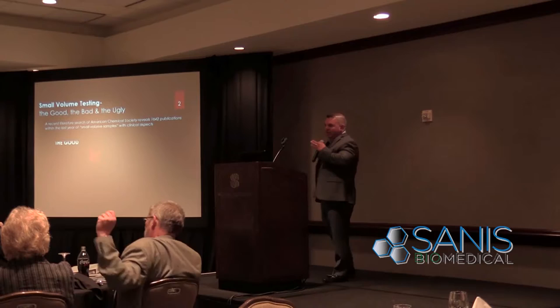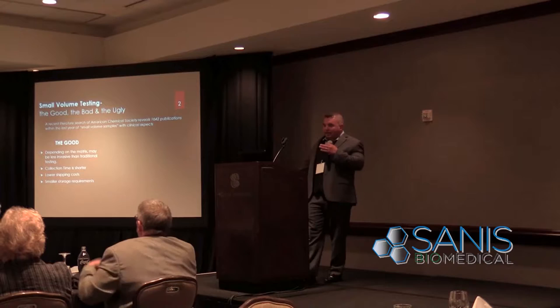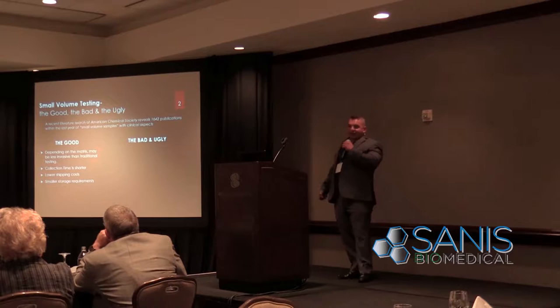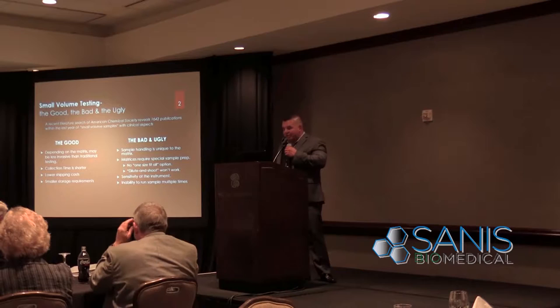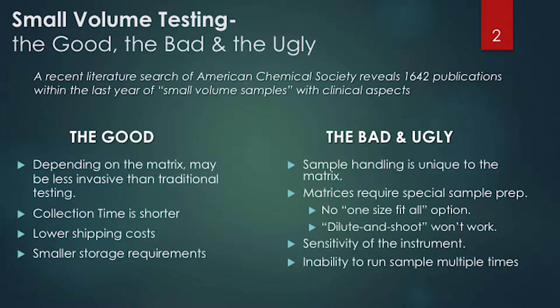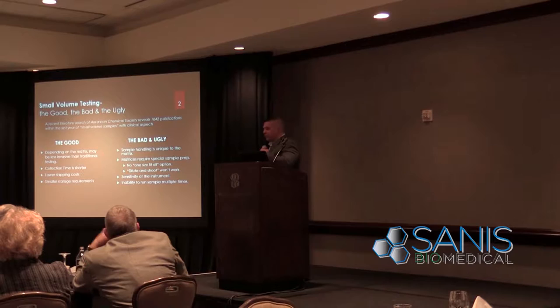If you pull a quick scientific search, you'll find 1,642 publications in the last year mentioning small volume samples with some type of clinical aspect. The good of it is that, depending on the matrix, it may be less invasive than traditional testing, collection time is shorter, there are lower shipping costs, and smaller storage requirements. The challenging part is that sample handling is unique to the matrix — there's no one-size-fits-all for sample prep, whether you're dealing with blood or saliva.